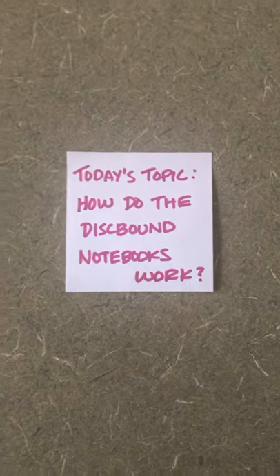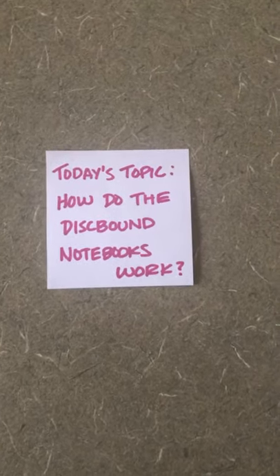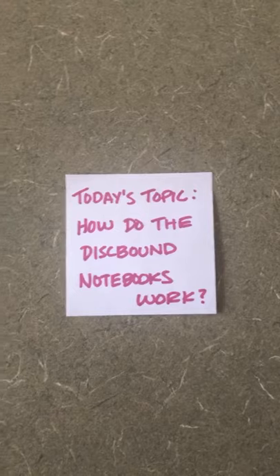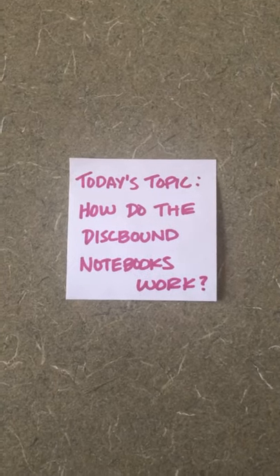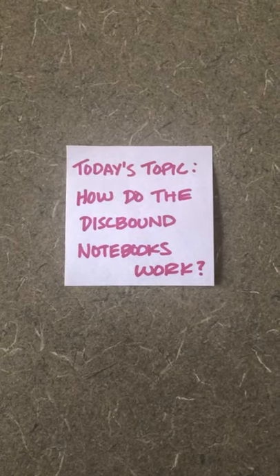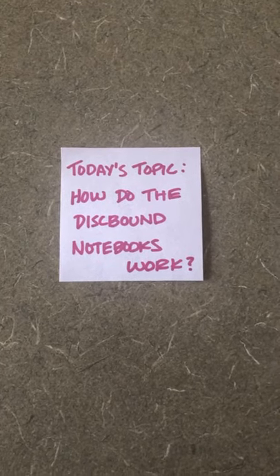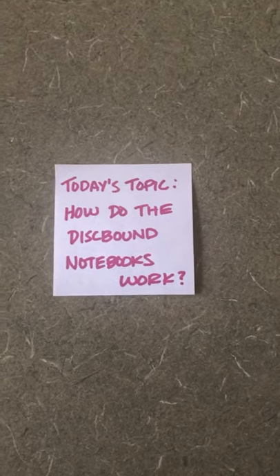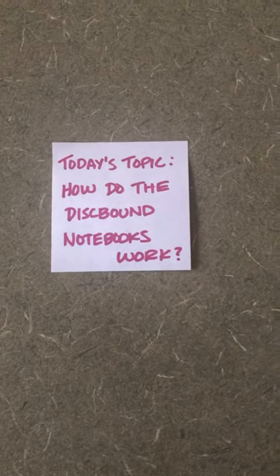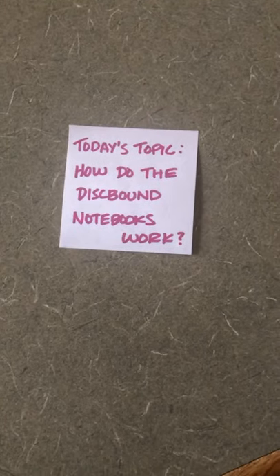Good morning genealogy friends! Happy Monday! Today we are not doing a genealogy topic because I get asked this question a lot, and I thought it would just be easier to do a video about it than to keep pointing people back to this old blog post where, if you scroll down far enough, it explains the disc bound notebooks. So, not genealogy, but organization and kind of genealogy related if you wanted to do this.